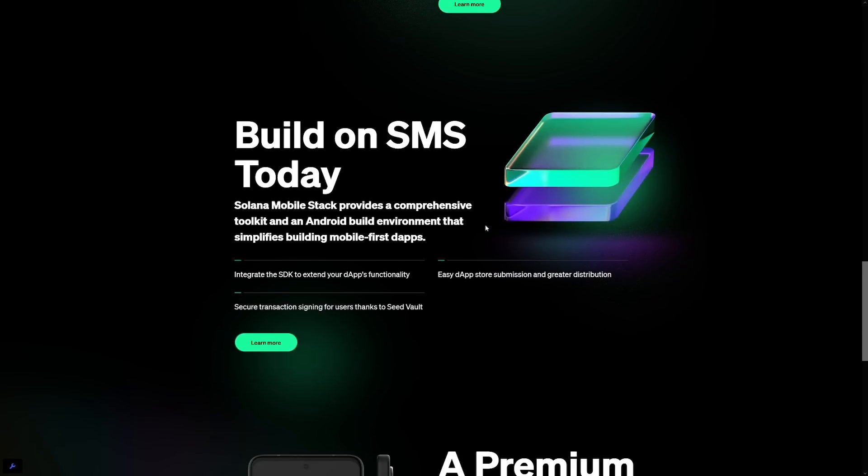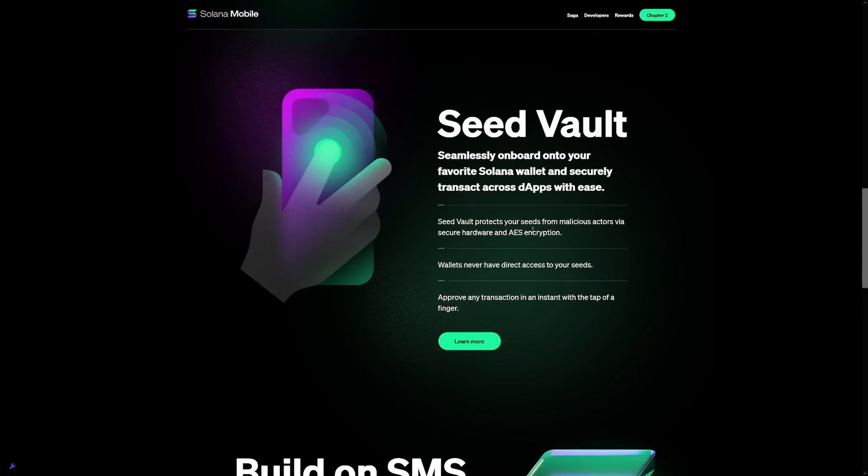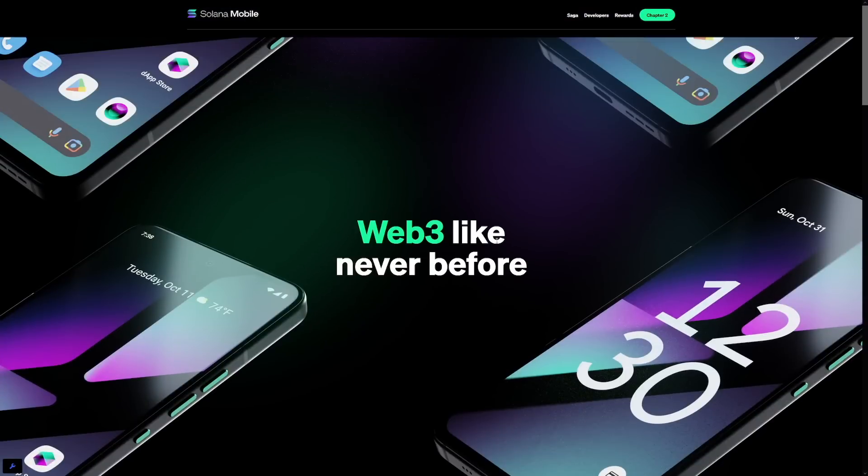Solana likes to team up with other projects and give lots of airdrops to the community. Phantom has confirmed rewards for the new Saga 2 phone, which costs $450. For those with some extra cash, this is another insane opportunity because you can get the phone and essentially get $450 in coins — it basically pays for itself.